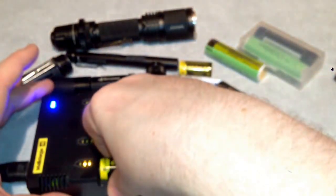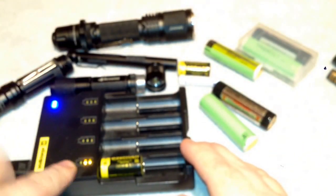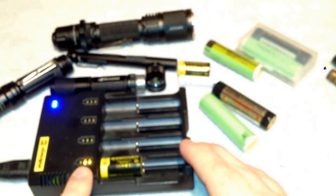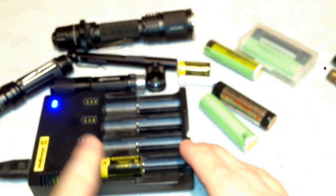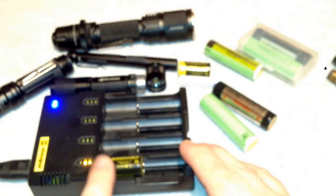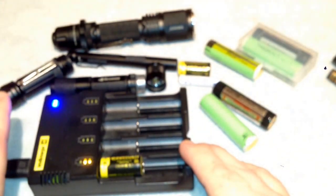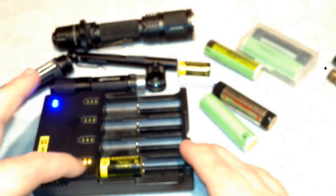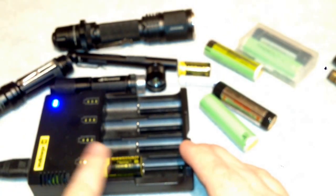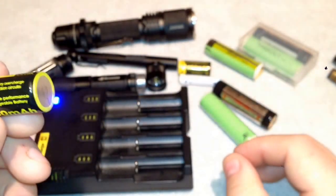Basically what happens is when this battery's done charging, all three blocks will light up solid and no longer blink, and this will shut down power going to the battery. Otherwise the battery would heat up, so this does have a safety measure to guard against that. It also tells you what level the battery's at — if a battery was full, all three would probably be blinking; real low, just the first one would be blinking. Right now I'm about midway through these batteries.